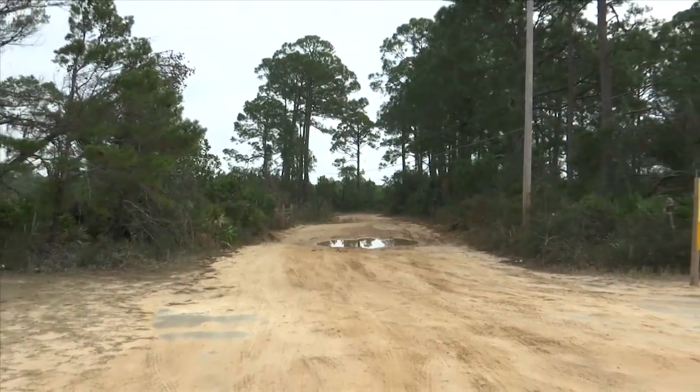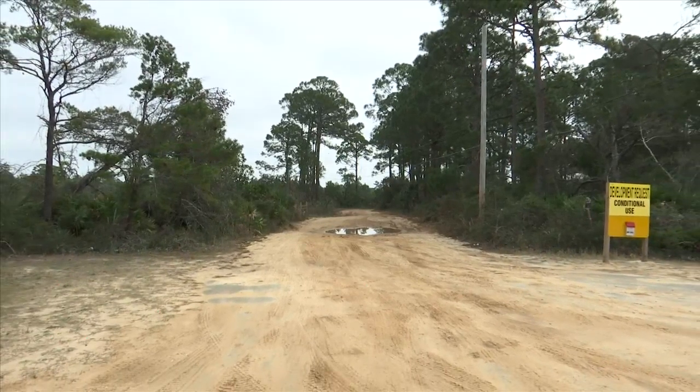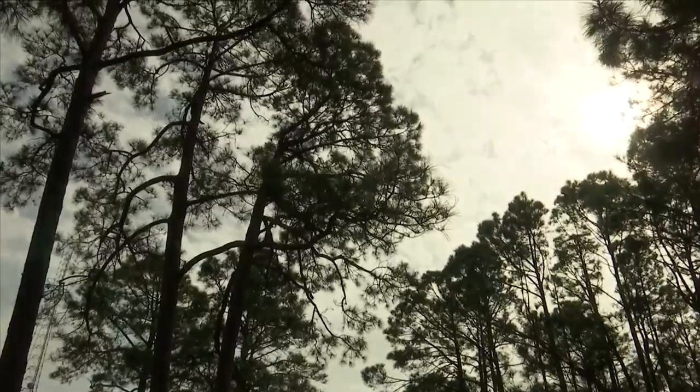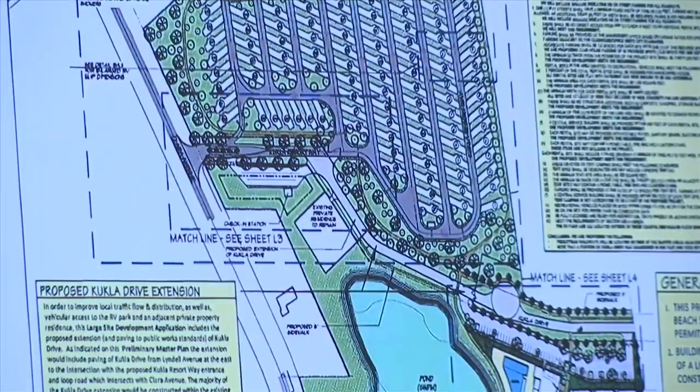Kukla hopes to start construction in the first quarter and says the entire project could take anywhere from 14 to 16 months to complete. Reporting from Panama City Beach, Faith Graham, News 13, Panhandle Strong.